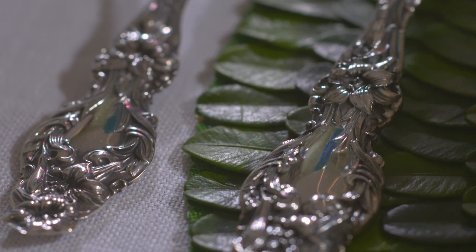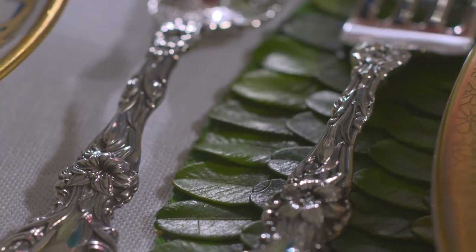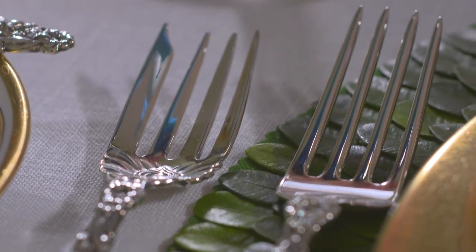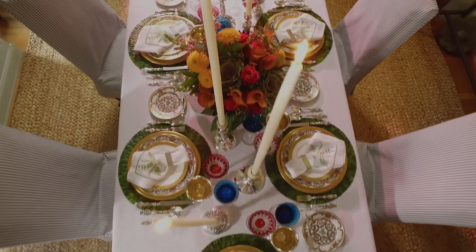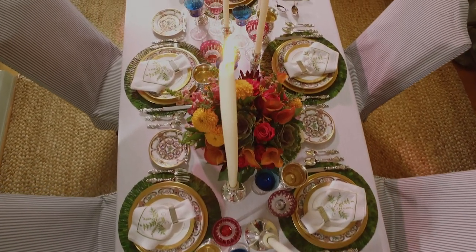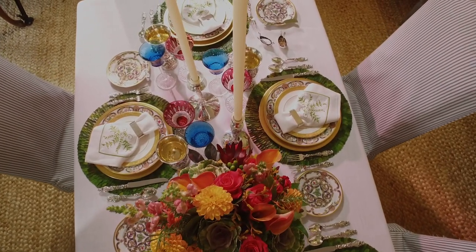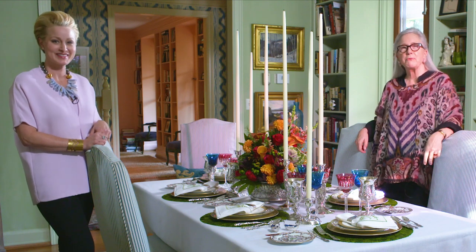I think our table is about making memories and then remembering memories. It's about love and warmth and being around those that you care the most about. Amanda, thank you so much for all your incredible creativity and putting together this beautiful, colorful, festive table. Just want to wish you a happy holiday. Happy holiday and Merry Christmas to you — happy holiday, everyone.